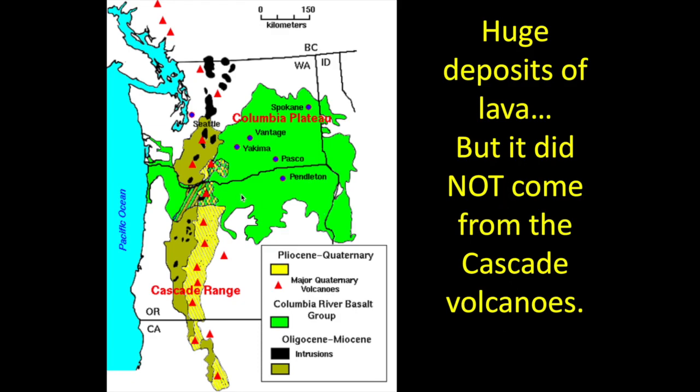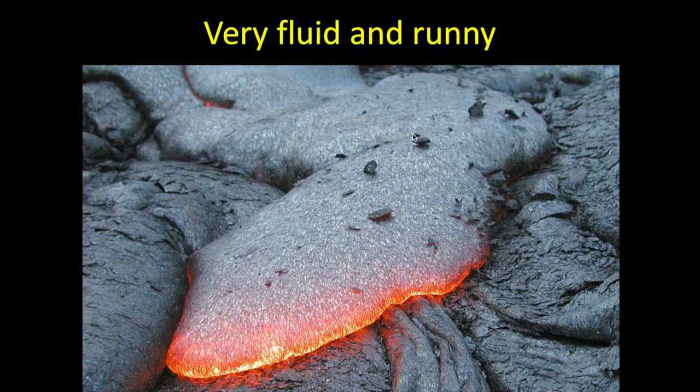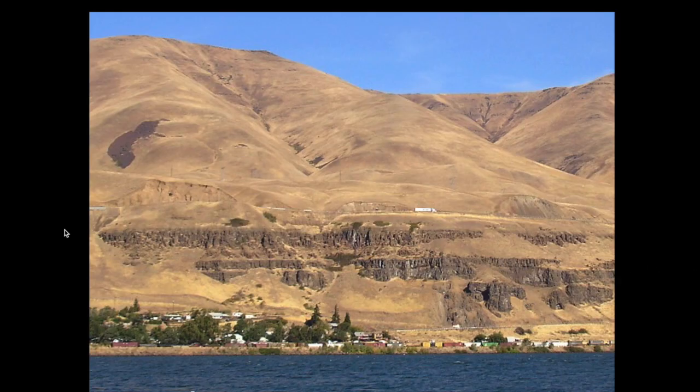This lava did not come from the Cascade Mountains. The Cascades make a granitic kind of lava — these little red triangles represent the different volcanoes in the Cascades, and yes, the Cascades are volcanic, but this lava came from a completely different place. This particular kind of rock is very fluid and runny when it's liquid. This picture comes from Hawaii — that's the kind of lava Hawaii and Iceland have — and here in eastern Washington we have layer upon layer of this same kind of rock.